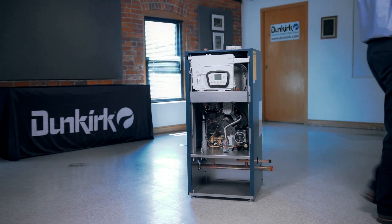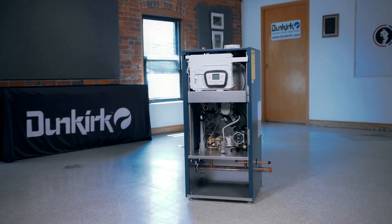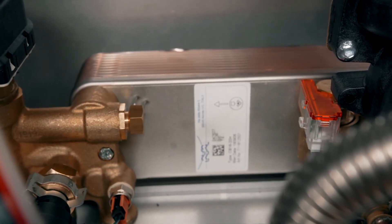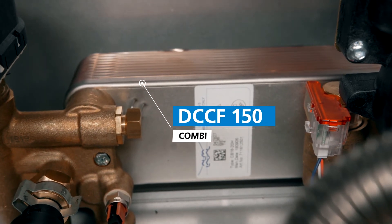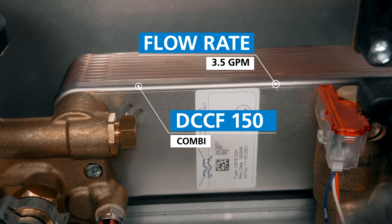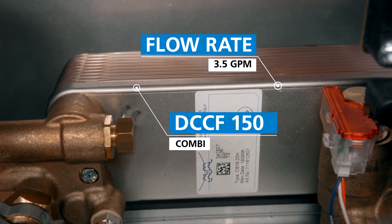Now let's take a closer look at the floor standing models. Our COMBI floor standing boiler will take care of your domestic hot water as well as your space heating needs. The COMBI model, DCCF, has an impressive domestic hot water capacity of 3.5 gallons per minute.